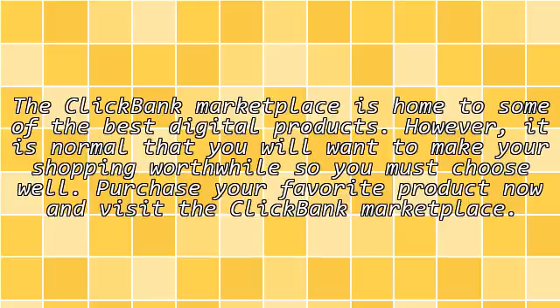The ClickBank Marketplace is home to some of the best digital products. However, it is normal that you will want to make your shopping worthwhile, so you must choose well. Purchase your favorite product now and visit the ClickBank Marketplace.